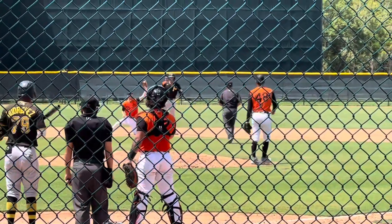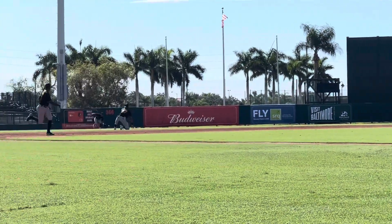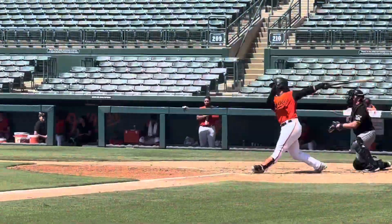Great throw, great tag by Adam Hall — the throw is perfect. Speaking of Adam Hall, Mordaun knocks him around. Slides in safely. Run production.